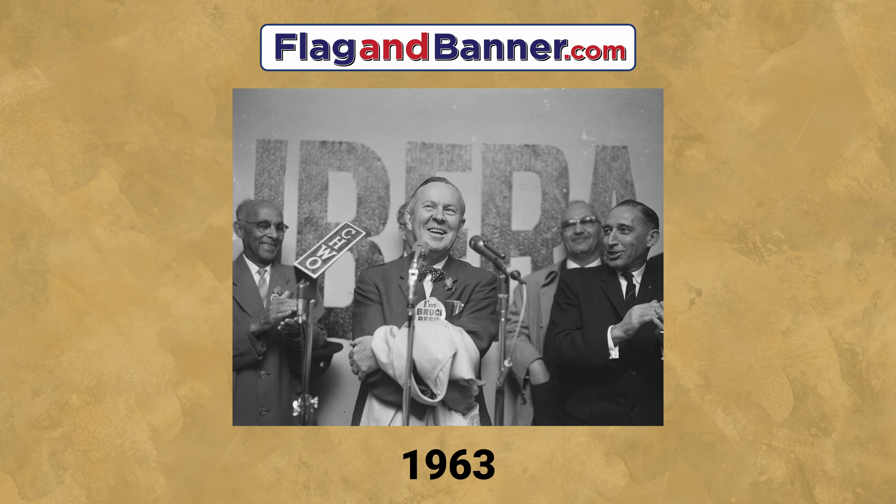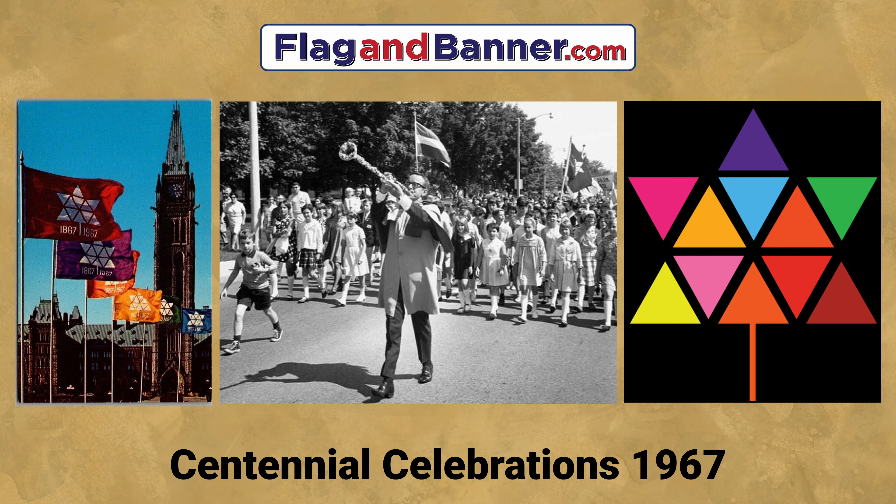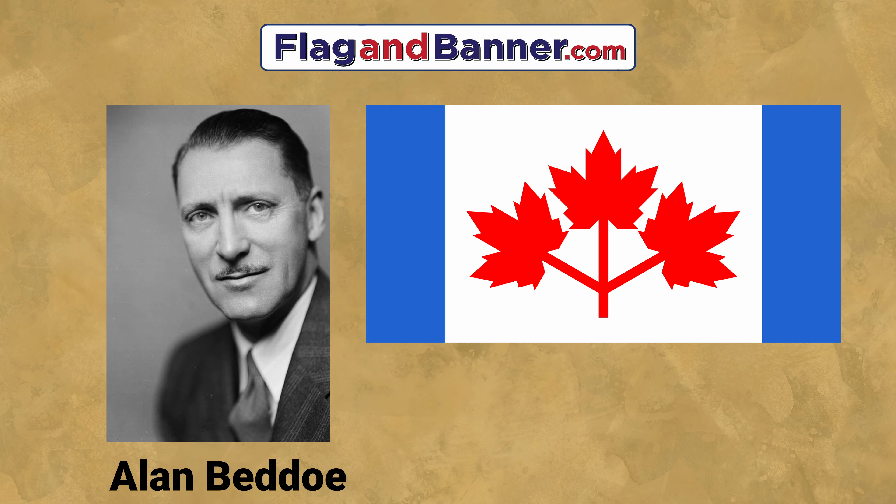In 1963, as luck would have it, Pearson was elected Prime Minister, and promised to deliver a new national flag in time for Canada's centennial celebrations in 1967. Pearson soon proposed a design created with the help of artist and heraldic expert Alan Beto, which went on to be known as the Pearson Pennant.